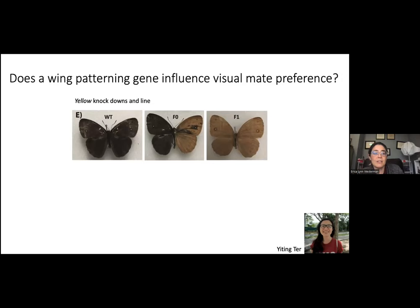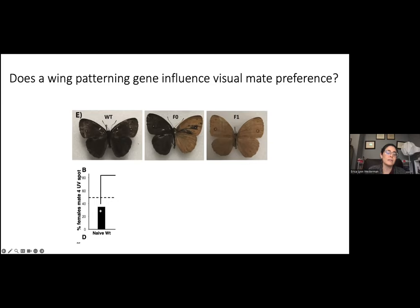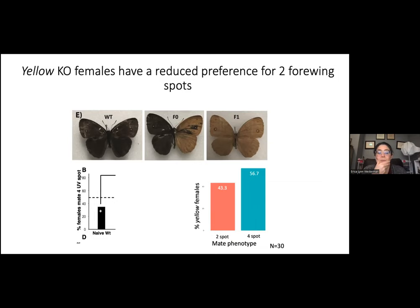To delve further into whether wing patterning genes influence visual mate preference, we've been knocking down the gene yellow — in the melanin pathway — using CRISPR, which changes the color of the butterflies. This is a wild-type butterfly; this is an F0 mosaic where part of the tissue was knocked out; and we can make a pure line that now looks completely yellow. When we look at the mate preference for spot number of these yellow butterflies, we find that they've lost the preference for two spots and are trending toward preferring the four-spotted individuals.